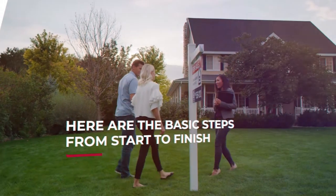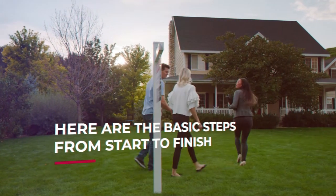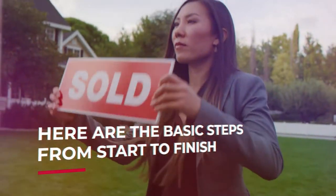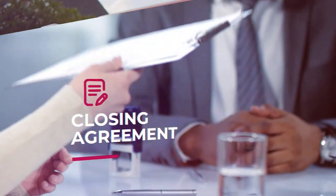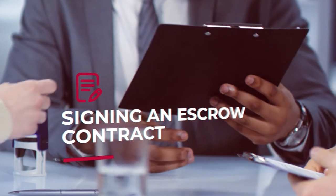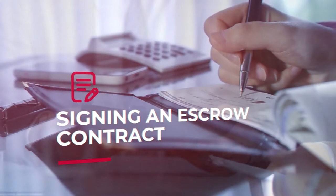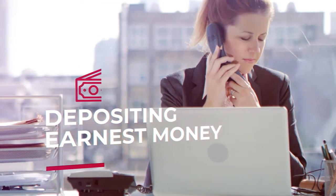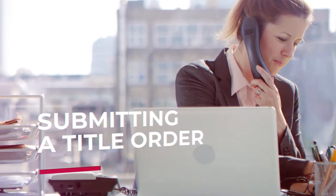If you've ever wondered what happens between the time a buyer finds a home and the day they own it, Stuart Title is here to help. In this video, we'll explain the basic steps of the home closing process to help you better understand what happens after the sold sign is posted. To start the process, the seller and buyer must reach an agreement to close. This includes signing an escrow contract and making an earnest money deposit. The real estate agent will then contact the title company and submit a title order.